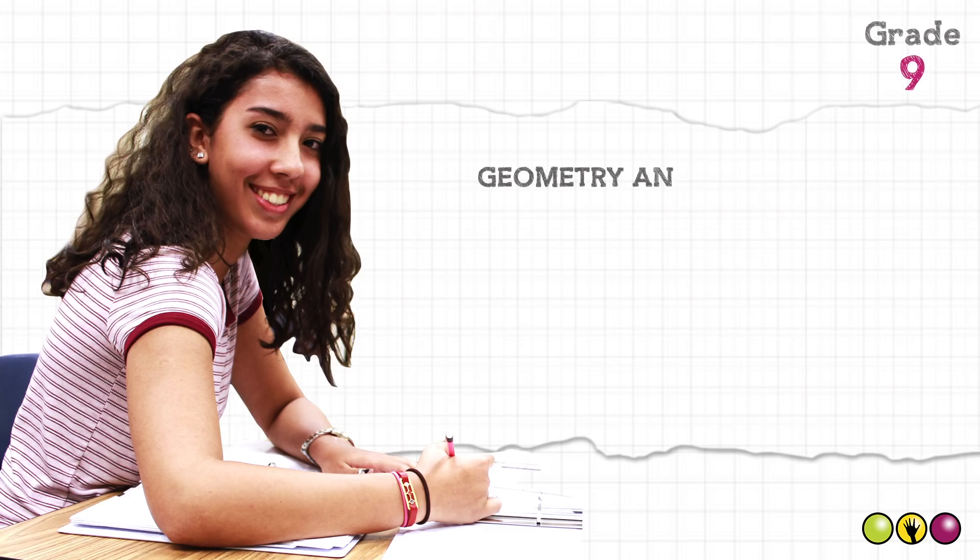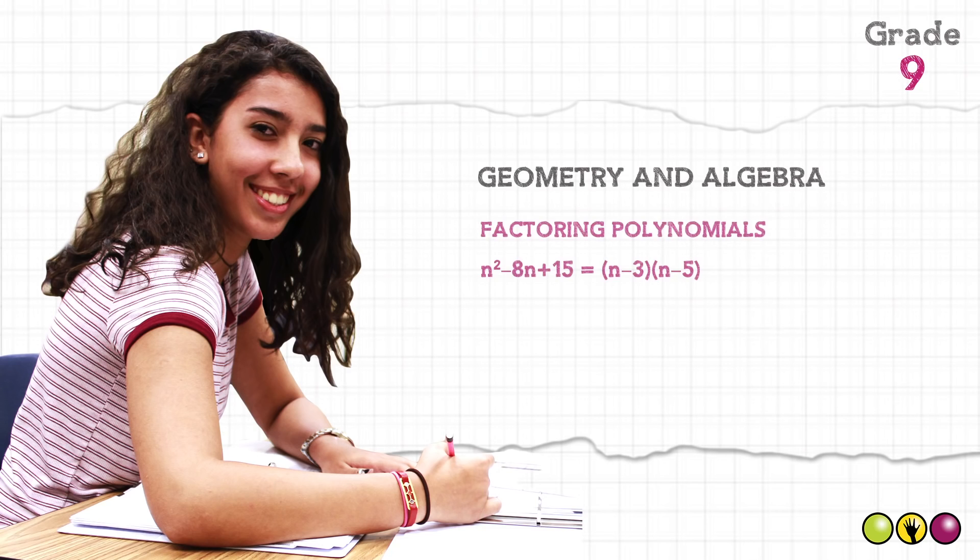Grade 9 includes a review of geometry and algebra, including factoring polynomials and graphing techniques.